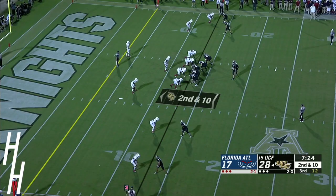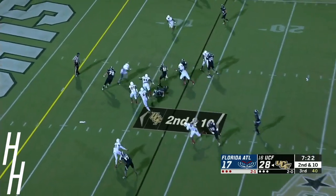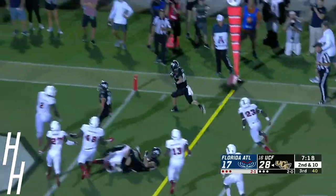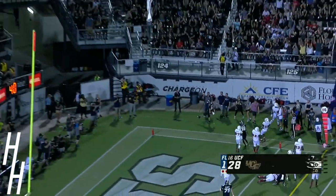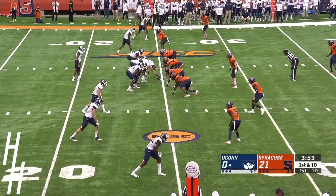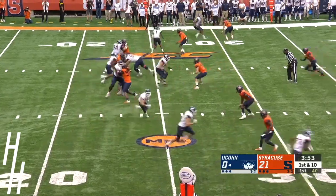Daniels — Milton slips a tackle, dodges outside and scores. Wizardry from Milton — Florida State out to an early lead on Northern Illinois.